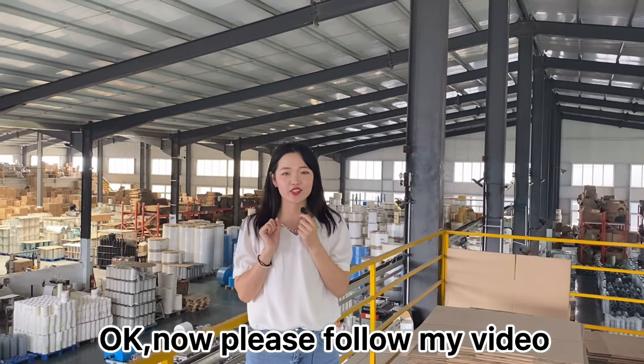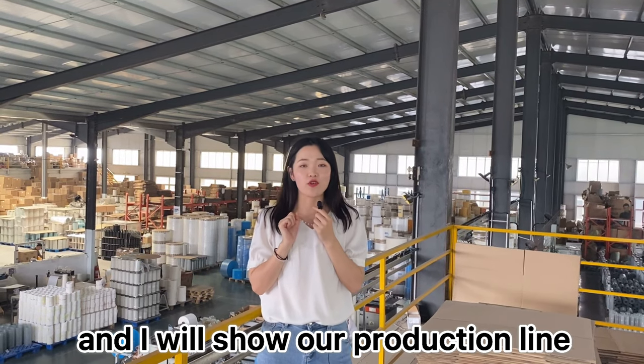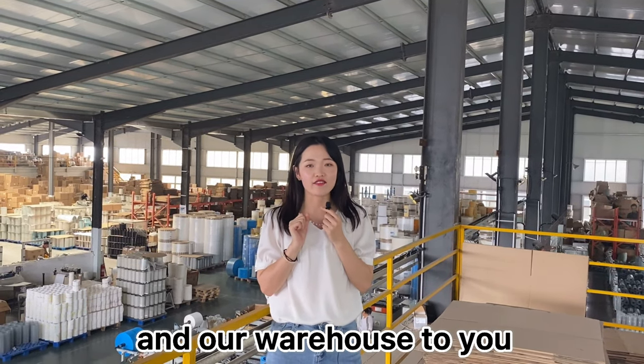Now please follow my video to visit my filter factory. I will show our production line and our warehouse to you.